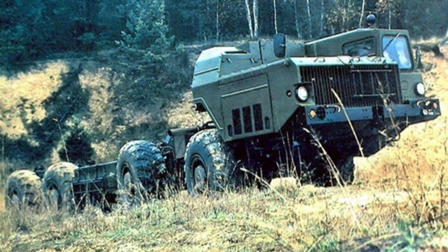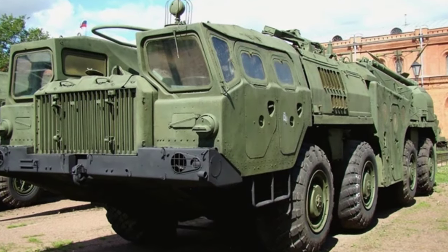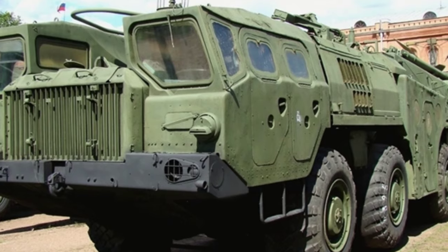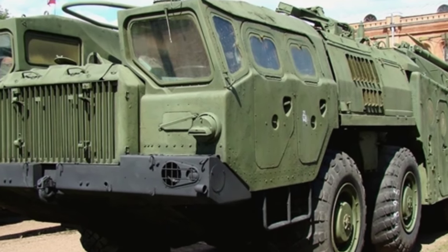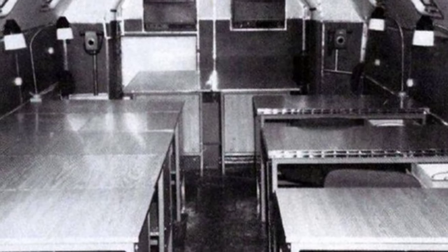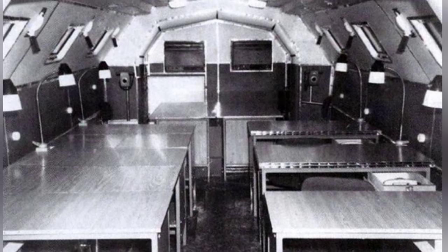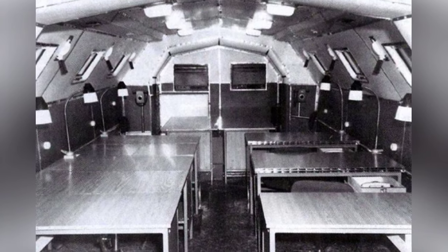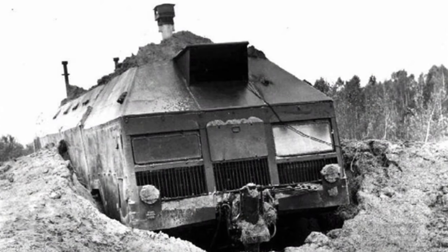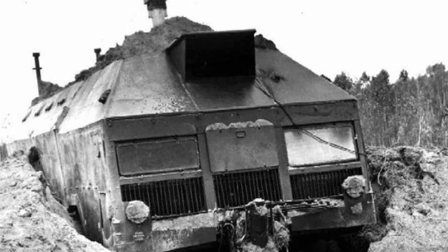The spacious interior can carry command personnel and necessary facilities. Extending from the front cab to the rear, the command center is set up in the huge space at the back. Inside, there are basic facilities such as desks, chairs, and lighting equipment, as well as communication equipment and television imaging equipment for command purposes. Air conditioning is also included for comfort. The vehicle is equipped with simple first-aid equipment for emergency use. The entire cabin has an area of 26 square meters and can accommodate 10 personnel in addition to two crew members.